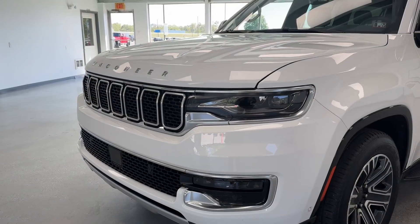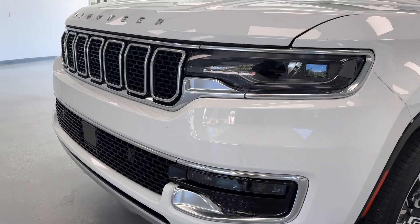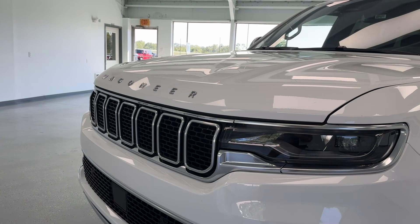Starting in the front, you'll have nice features like LED daytime running lights, halogen headlights, and LED fog lights, and that classic seven-slot Jeep grille with chrome trim.